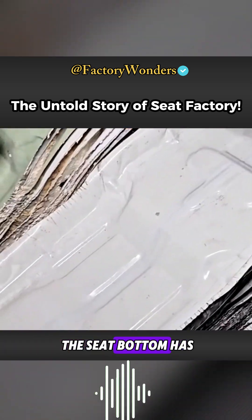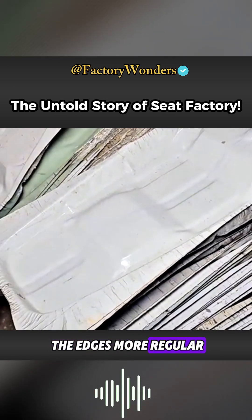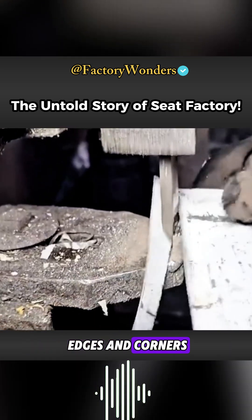The goal is to minimize costs throughout the production process while maintaining a reasonable profit. The seat bottom has virtually no edges after shaping. To make the edges more regular, high-frequency milling is still required, and shears quickly remove scrape edges and corners.